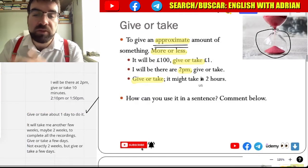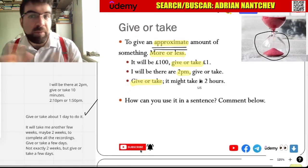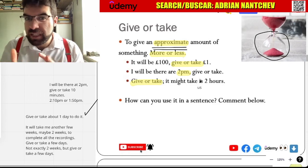So, an approximate amount of something: a hundred pounds, give or take a pound; give or take ten pounds. Two hours, give or take ten minutes.